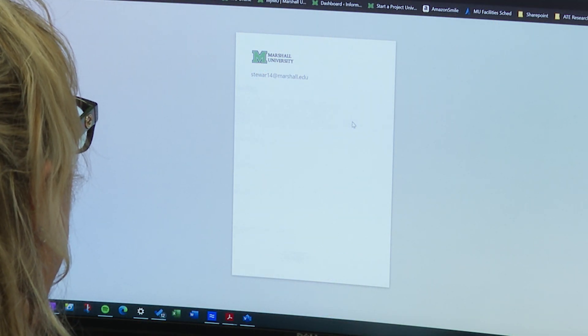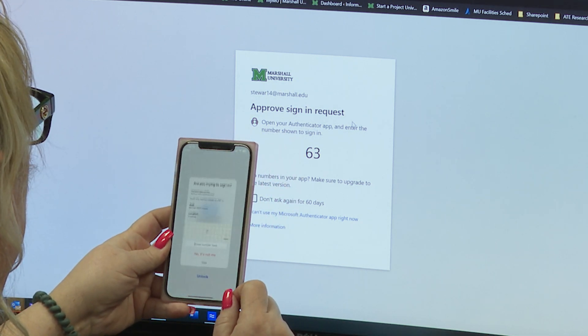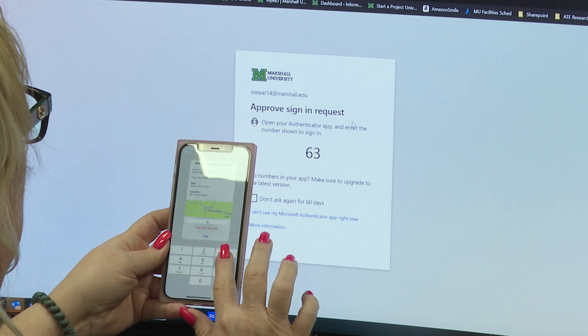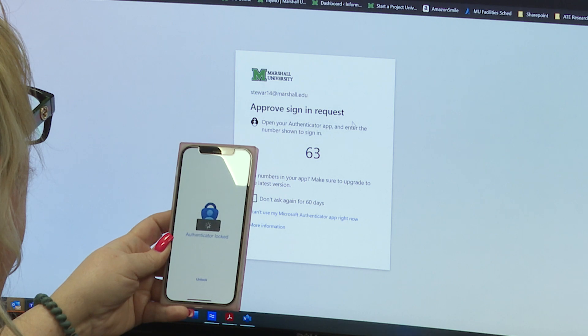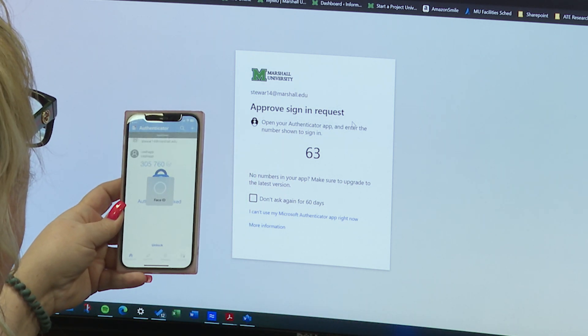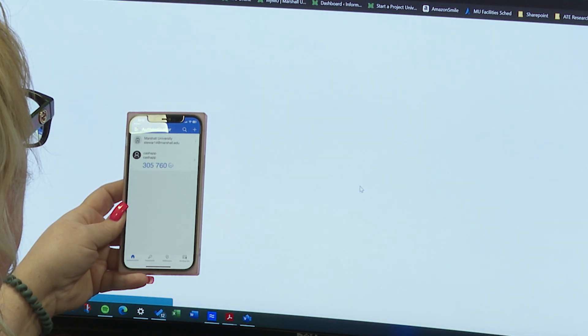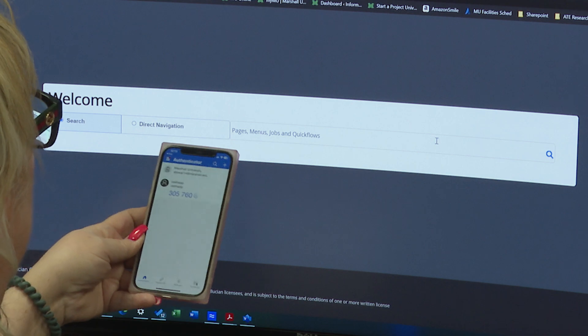Now you'll see a number and you'll have to associate that with the sign-in attempt, where your MFA app is needed to verify your identity by entering the number displayed on the sign-in screen in the MFA app. This feature is critical to protecting against MFA fatigue attacks, meaning that you get a little tired and you're just approving things without thinking.